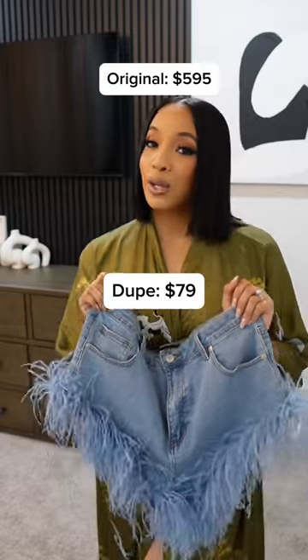These are so cute. You can definitely dress them up with heels or down with sneakers. These retail for $79.